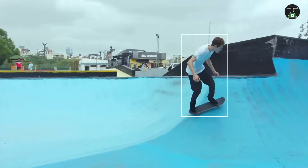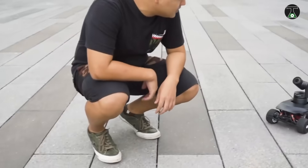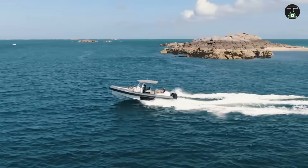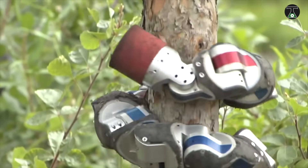There you have it folks — a list of the eight most insane inventions from all over the world. Which of these inventions did you think were the most useful? Tell us in the comment section below. Don't forget to subscribe and click the bell notification icon to ensure you don't miss any upcoming videos. See you next time!